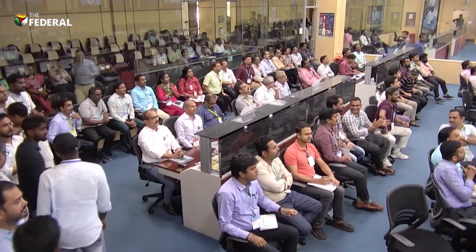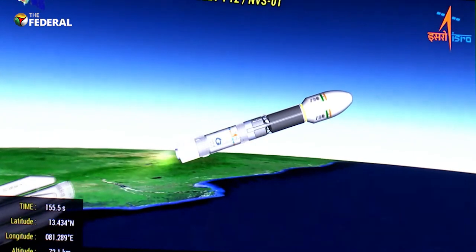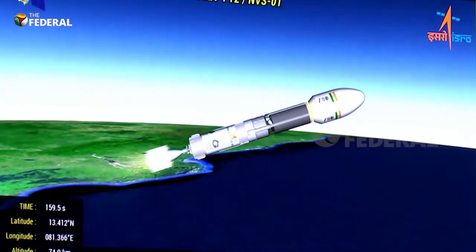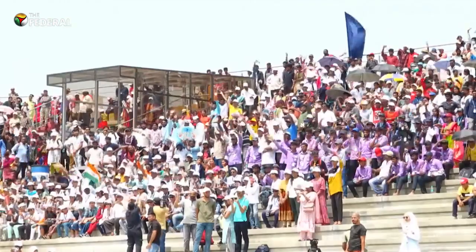The rocket deployed the 2,232-kilogram satellite into the intended geosynchronous transfer orbit at an altitude of about 251 kilometers, a little short of 20 minutes after it took off.